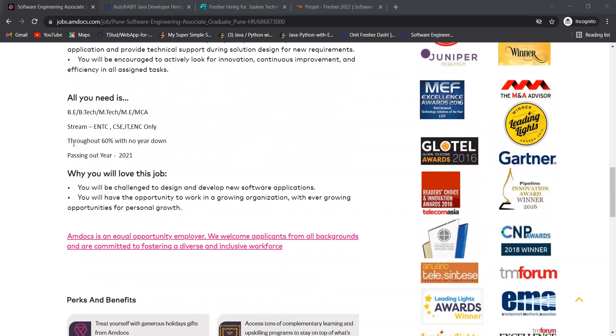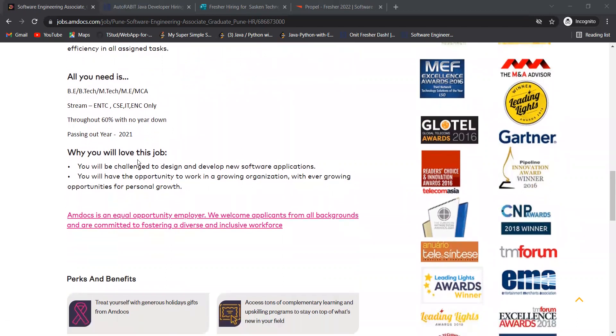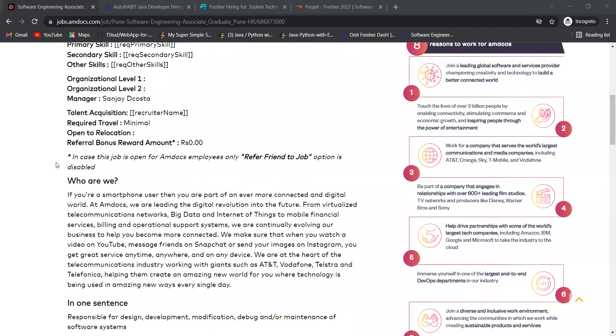Eligibility: BTech, MTech, ME, MCA — streams ENTC, CSC, IT, ENC only. You need 60% throughout with no year down. The passing out year eligible is 2021. This is an amazing opportunity for 2021 batch — make sure to apply.